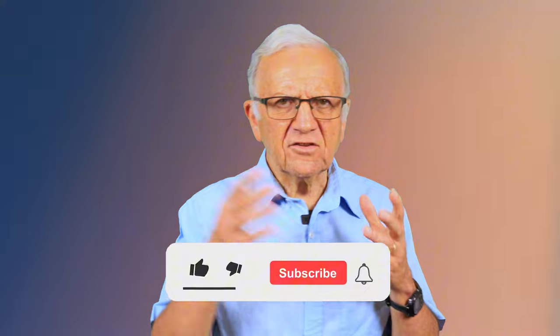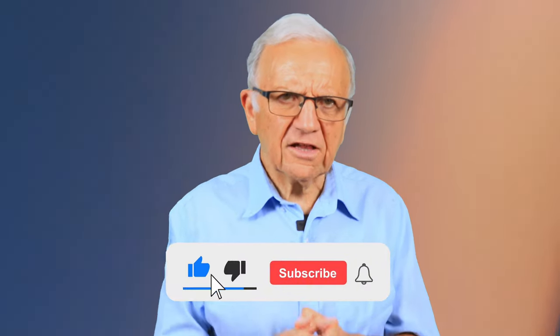Heart disease continues to be the number one killer, and more than half of those deaths are sudden, happening within 24 hours. Addressing classical risk factors — high blood pressure, diabetes, high cholesterol, and not smoking — are very important but are not enough. Eating chili peppers four or more times a week decreases your total cardiovascular mortality, cerebrovascular mortality, and overall mortality.